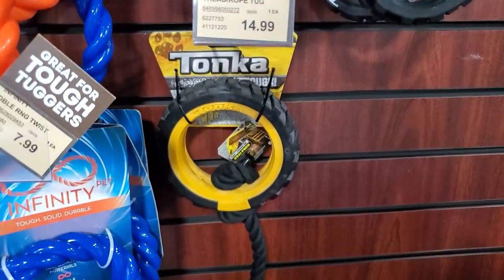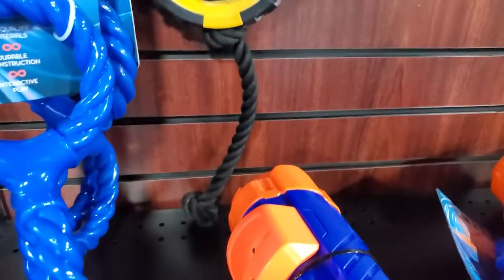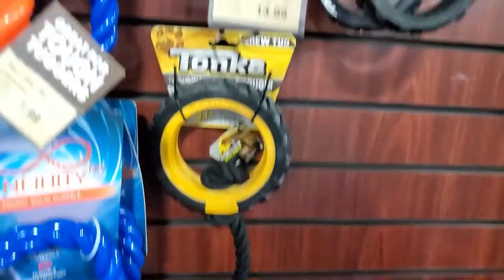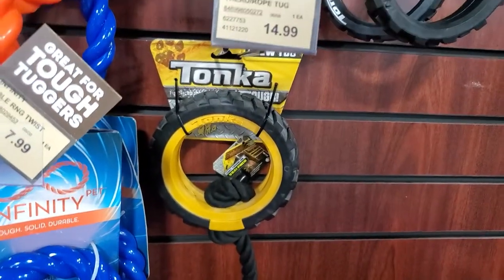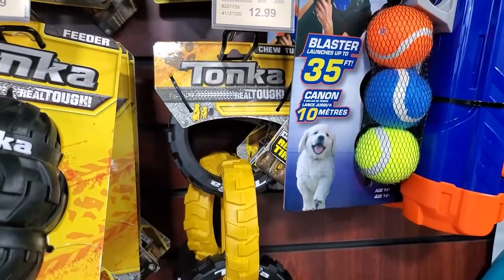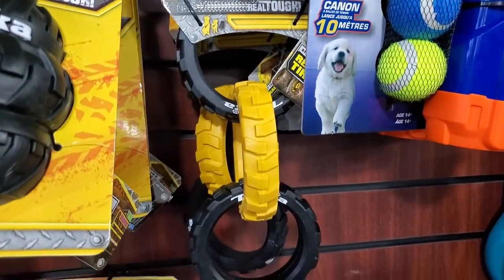If you have a dog who likes to play tug of war, they have this one right here — you have your larger wheel with the rope. That would be great; you could hang on to the rope and let your dog pull you with the tire. There's also this one, which is really cool — it's a great toy for a tug of war fan as well.